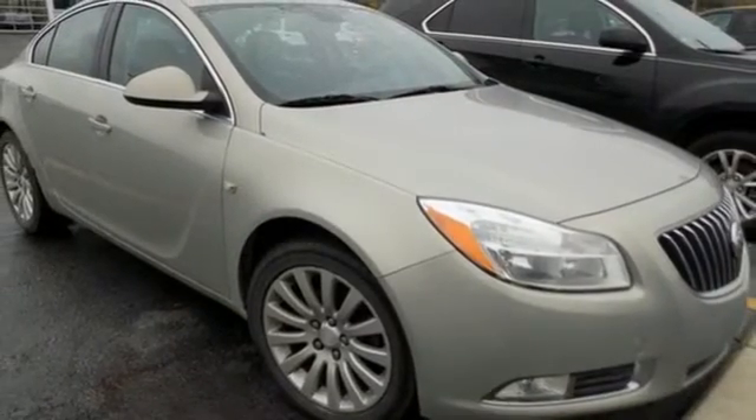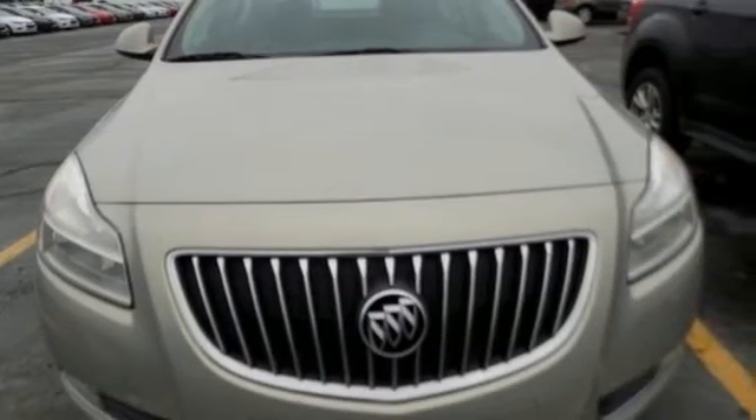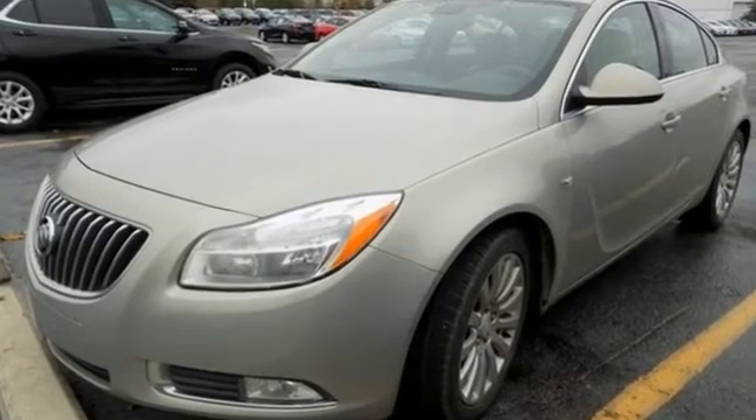From New Car Test Drive, we found the Regal very quiet with a very smooth ride, a welcome respite on miserable commutes, and a good partner for cross-country drives. It may be the quietest car in its class.